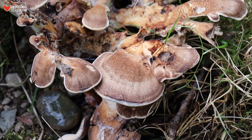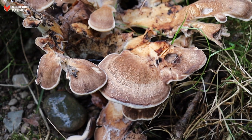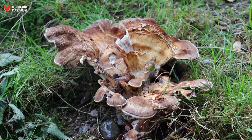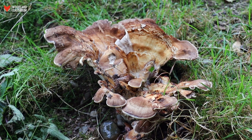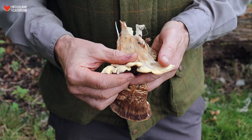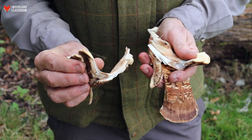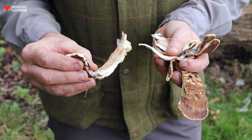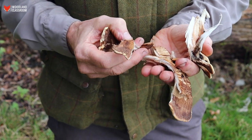You get them in various layers so you very often don't see just one — you'll see a cluster of these. It comes out of the base of oak trees particularly. It's called hen of the woods because the sections when you peel them are very similar to breast of chicken. You can see there are threads here coming away very much like breast of chicken.